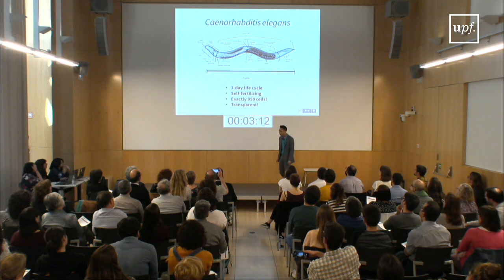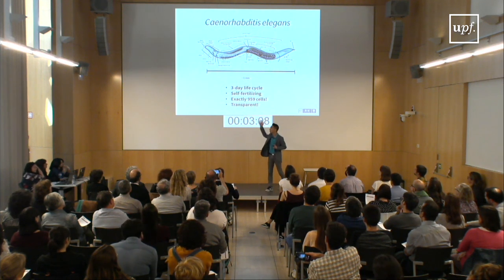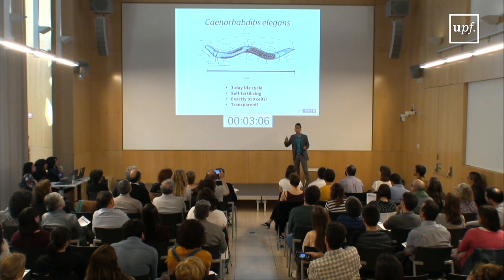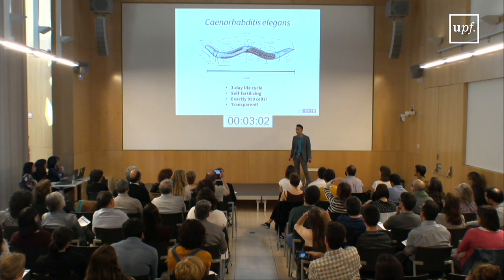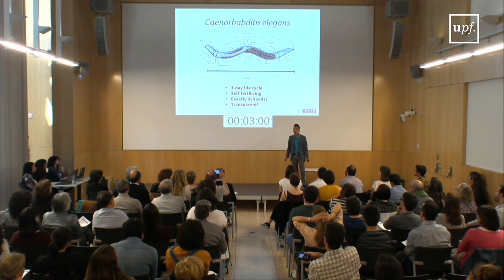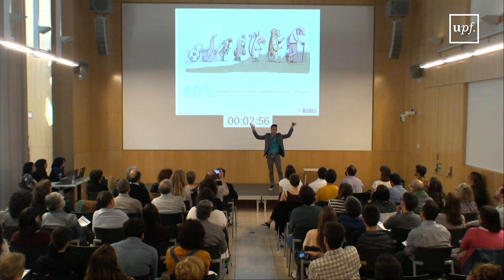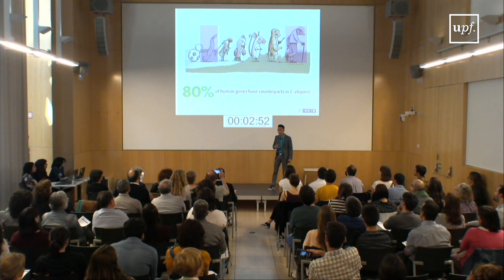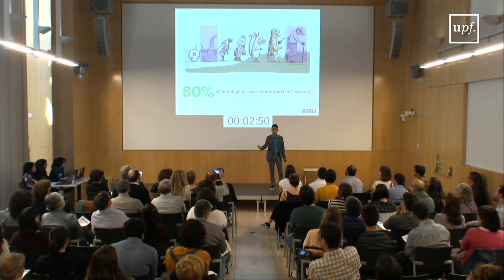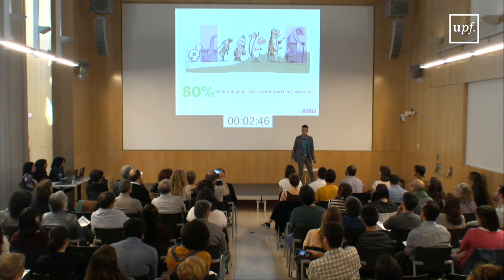We've taken these worms, called Xenorobditis elegans, from nature to the lab because of many special reasons. But what truly sets them apart is their transparency, allowing us to see what's happening inside them. You might be thinking worms and humans are nothing alike, but believe it or not, 80% of the genes that we have can also be found in these worms, which is why they make great models for studying human diseases like cancer.